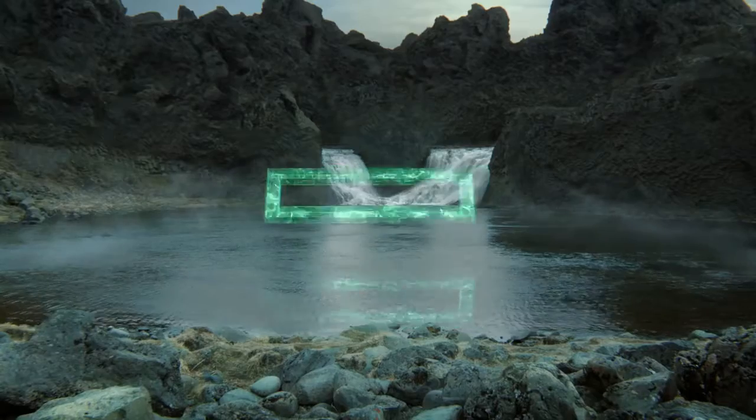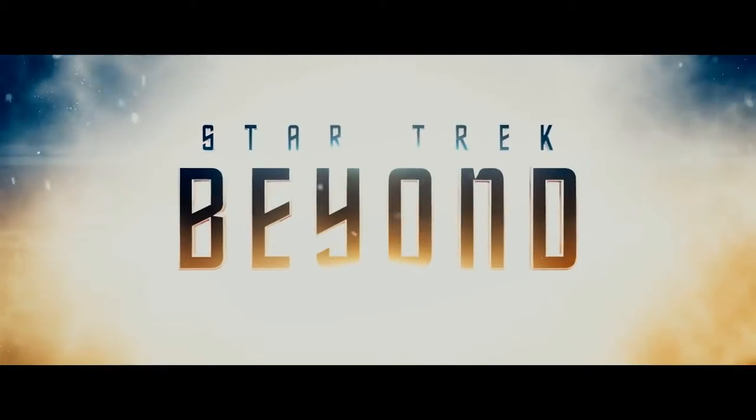In Star Trek Beyond, HPE went beyond. They came up with some very clever, great ideas to collaborate with the third installment of the Star Trek movies.